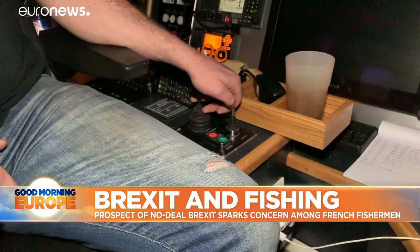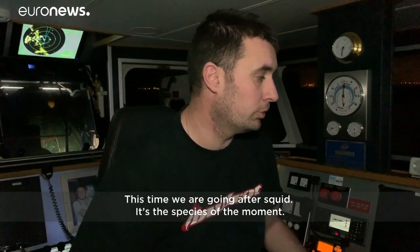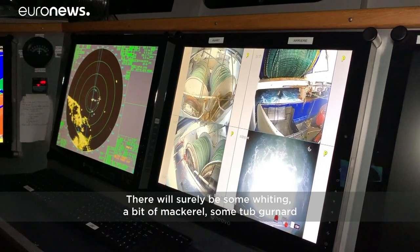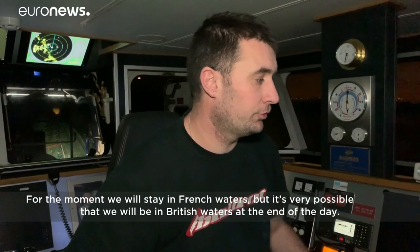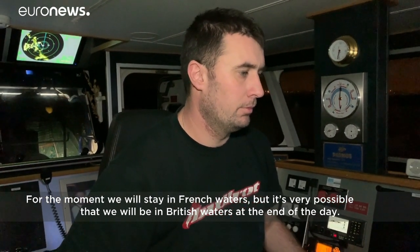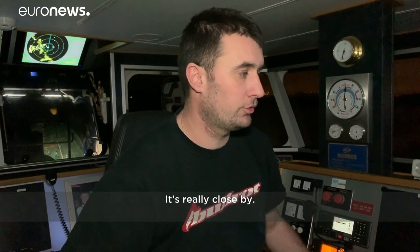He knows exactly where to haul out a good catch. We're going to target the Encornet. There will surely be a bit of Merlin, a bit of Baccaro, a bit of Perlan. For the moment, we'll be in the French waters — but no one says that at the end of the day we won't be in the British waters. It's really just there.